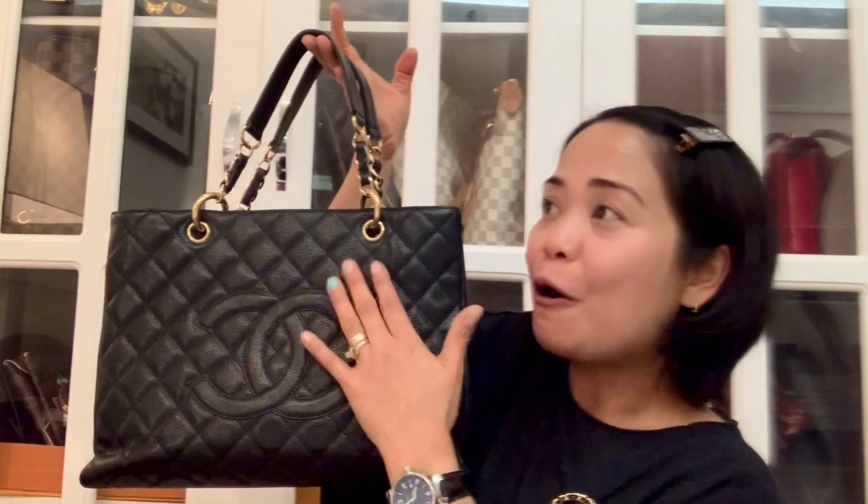GST stands for Grand Shopping Tote. I got this one in black, obviously, and it is in caviar leather. The thing with this bag — it's not just luxurious but also so practical to use. It has two huge compartments inside, separated by a zip compartment, and it has a pocket here which is good enough to keep your belongings.